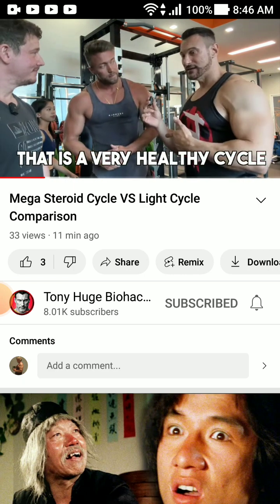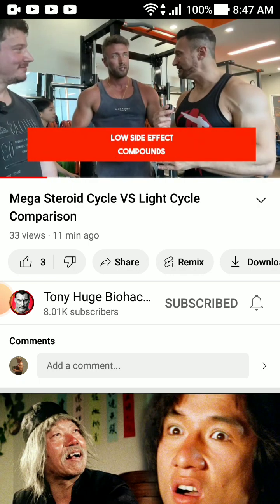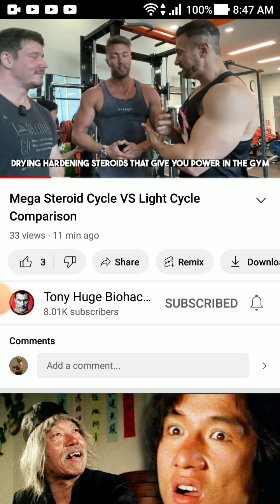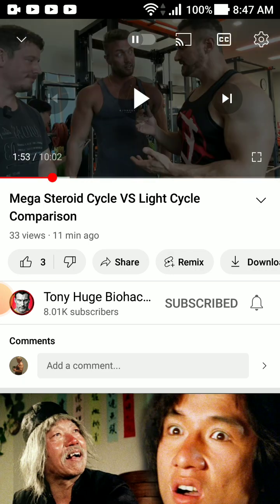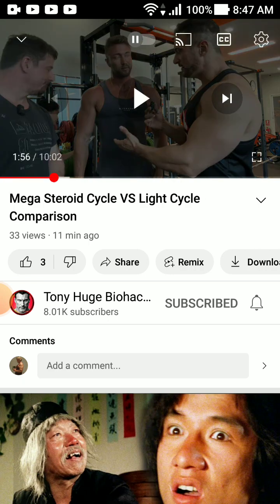Wow, that is supposedly a healthy cycle — variety, low side effect compounds. All known for being drying and hardening steroids, giving you power in the gym while dieting. Tony notices his muscles are flat — normally he's more vascular, veins are popping. His arms look maybe 16 or 17 inches — doesn't look like anything. Tony Huge looks way bigger than him, but Tony Huge is on astronomically high amounts of steroids and eats a lot of carbs.